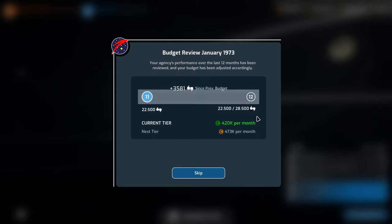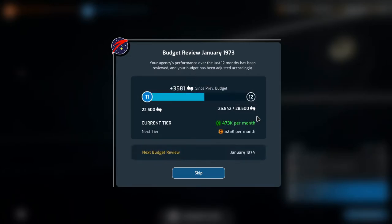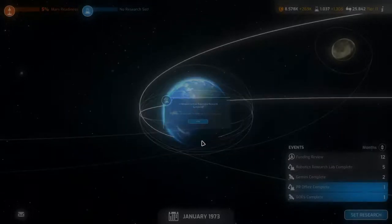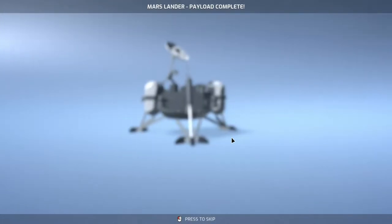Funding review — we get an extra 53,000 a month. Not bad. If we could get as much support this year as we did last year, we'll actually get up to the next tier which is 525,000. An extra 52,000 would be kind of nice. Mission control expansion research complete — very nice. Our GOES is complete. Mars lander payload complete — the Vesta. Nice.